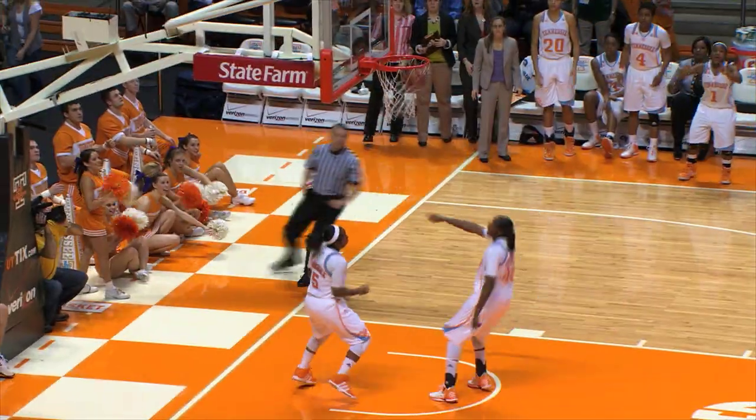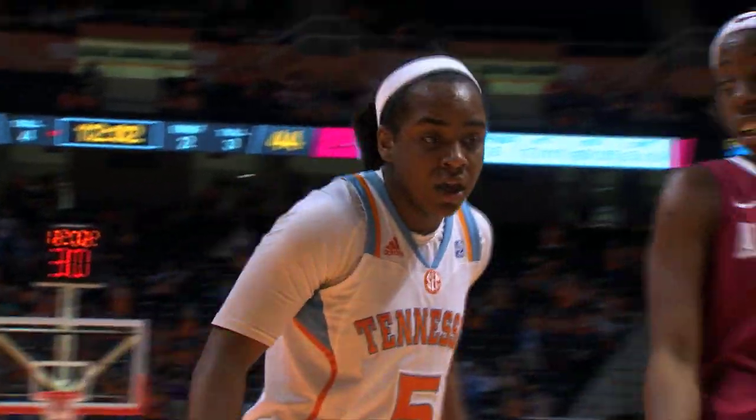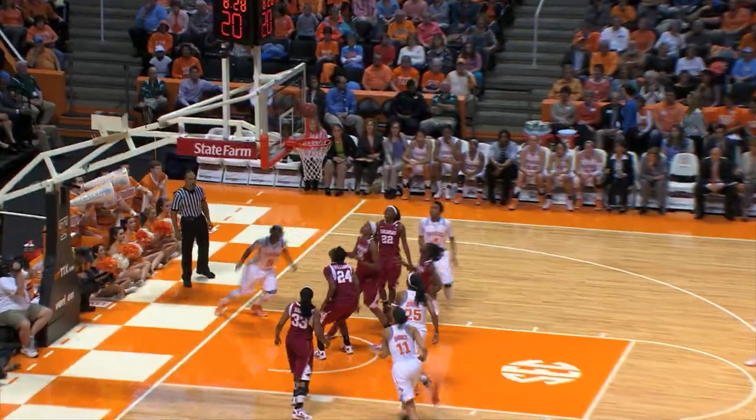Here's Massingale. Comes over for the steal — Rick bothers the ball — now Massingale with the layup. Massingale drives down the lane, flips it up for the layup. Massingale goes close to the first.